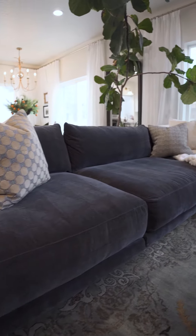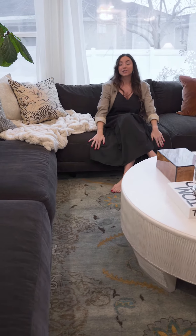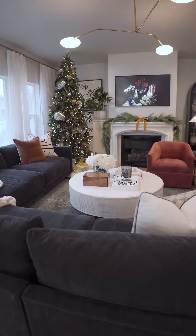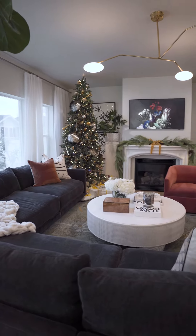This sectional is for the ultimate lounger. If you love to lounge, watch football games, have conversations with your friends — it seats quite a lot of people as you can see. It's very large, and we actually did it in a deeper colored fabric to hide any flaws from their pets and kids.